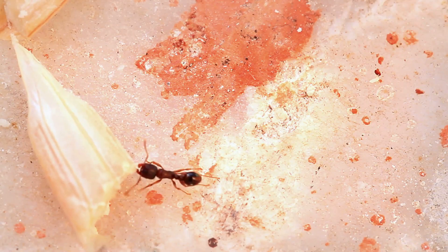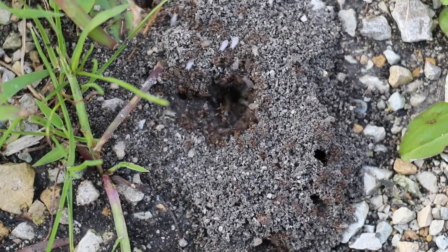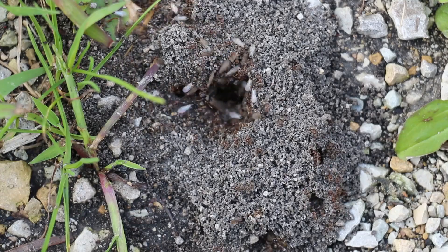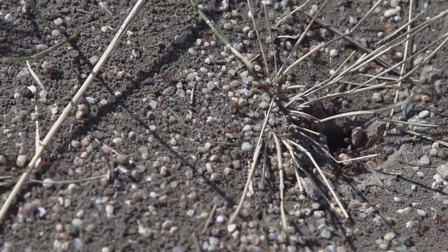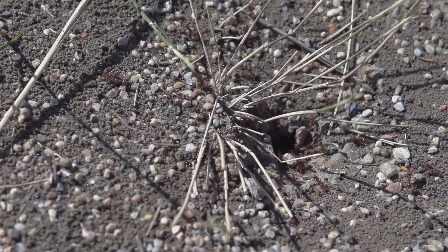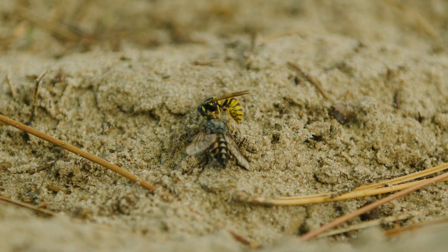Antlions can't bite or sting humans — they're not venomous and they don't transmit disease. If you spot one of their sandy pits, watch, learn, admire — just don't disturb it. You're looking at one of the most efficient ambush predators on earth. So the next time you see a tiny crater in the sand, know that something fierce may be waiting below. The antlion: patient, precise, predatory. Don't forget to like, subscribe, and drop a comment below.